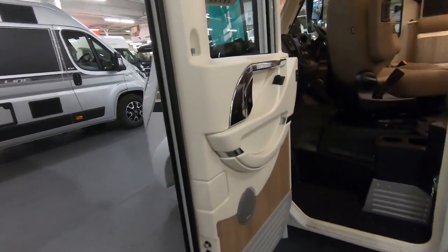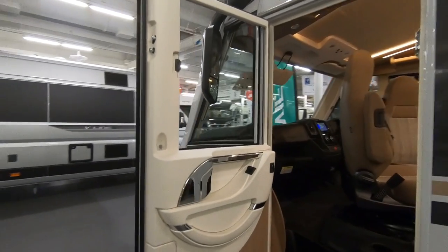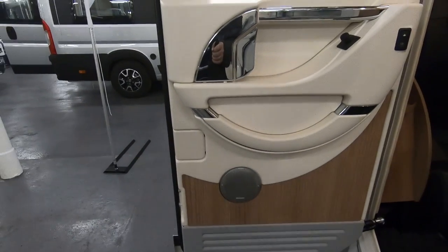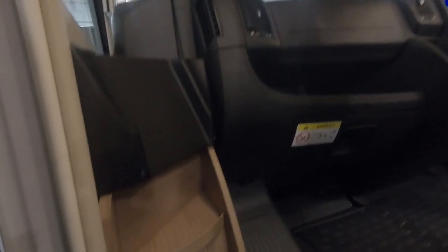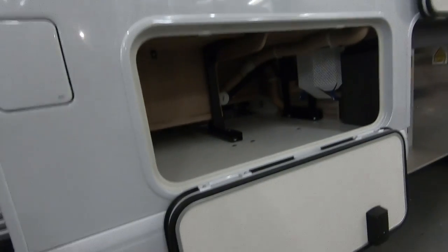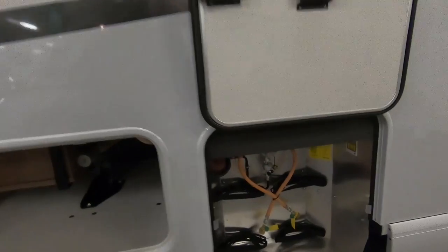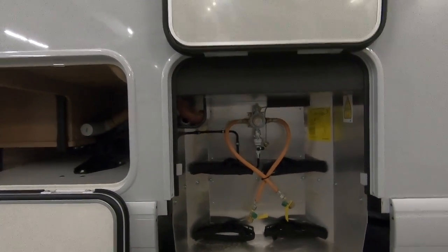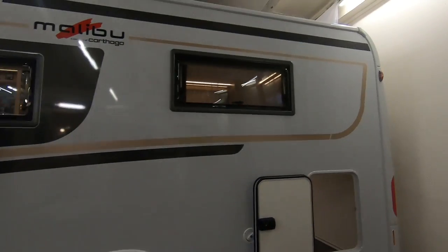It's £79,500, before you ask. The front door is out here on the near side, like most continental vans. There's a speaker in the door. Another big locker here — plenty of storage, space for two big gas bottles. This really is a handsome looking van.